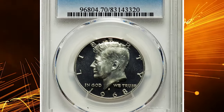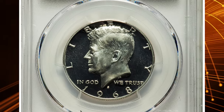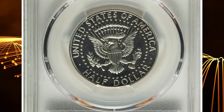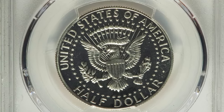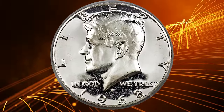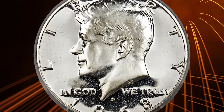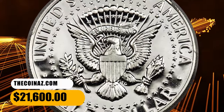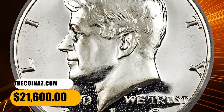Number 2. This is a 1968-S Kennedy Half Dollar in PR-70 Deep Cameo condition. The 1968-S Proof Kennedy Half Dollar is a great rarity in PR-70 Deep Cameo. This piece is fully struck and brilliant with stark white-on-black contrast. The surfaces are perfect. It fetched a sum of $21,600 at auction.